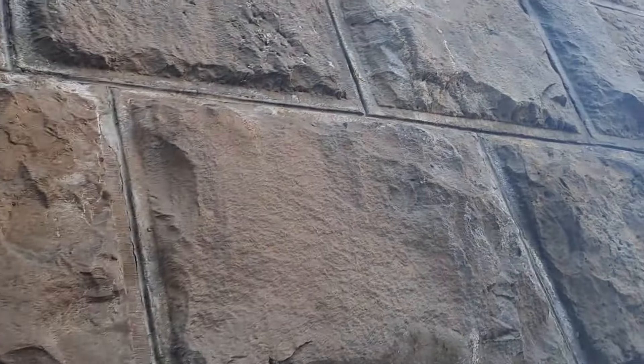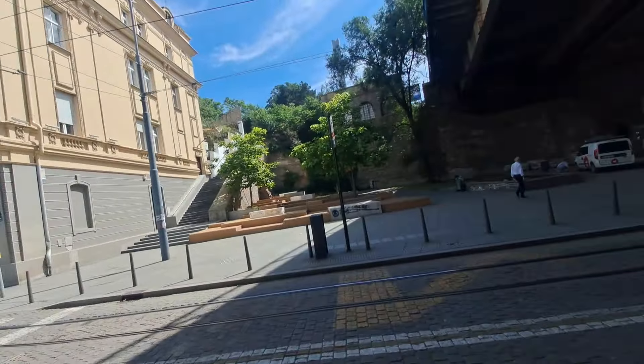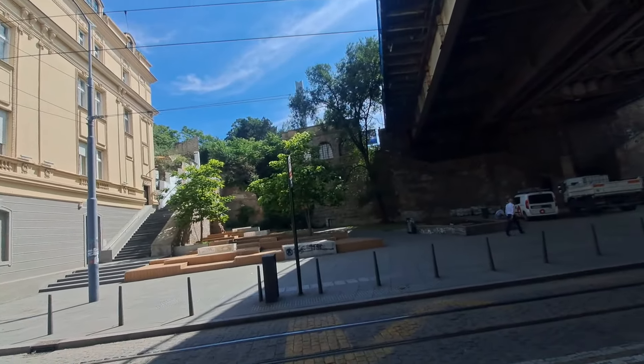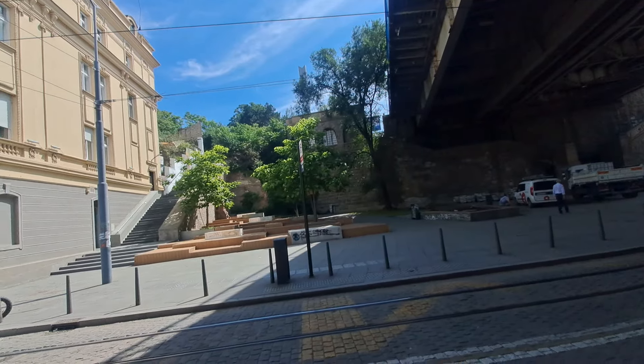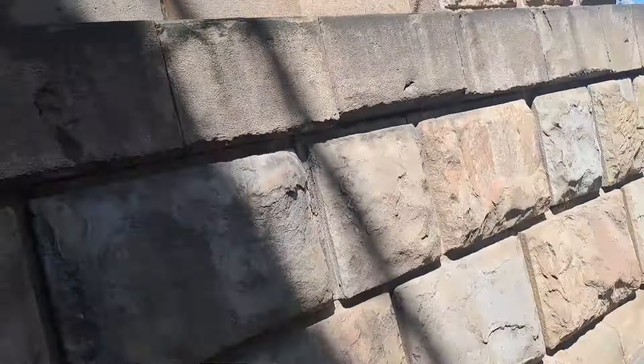Pretty cool, very old world. Over there we can see more of this construction, probably part of the city walls. This looks like it's been filled in.